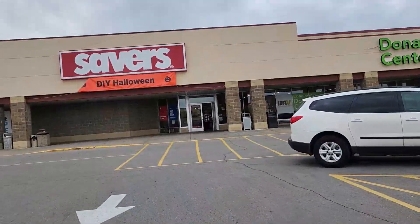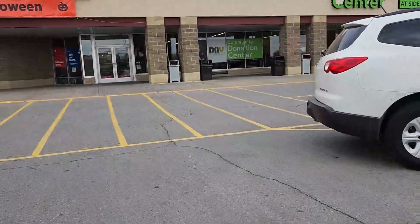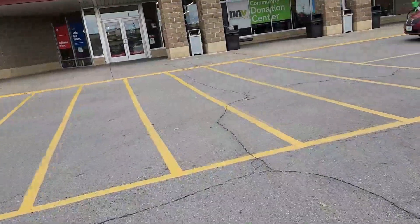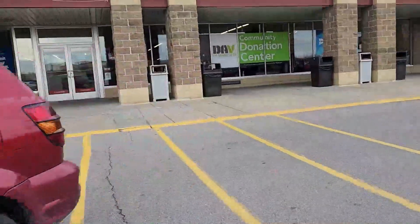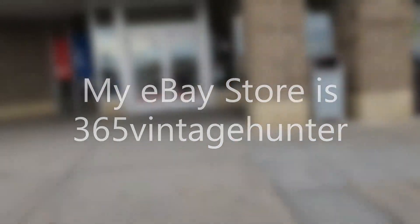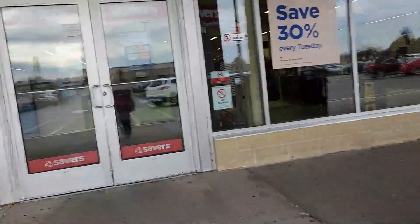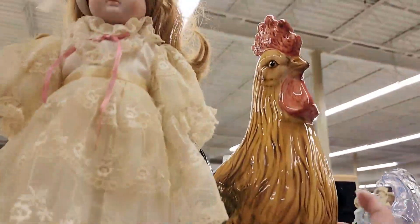Alright, so here we are — we're gonna check out Savers today and go inside and see if we can find something to flip for profit on eBay. My eBay store is at 365 Vintage Hunter. If you see anything you like, please let me know down in the comments. Alright, let's go inside.